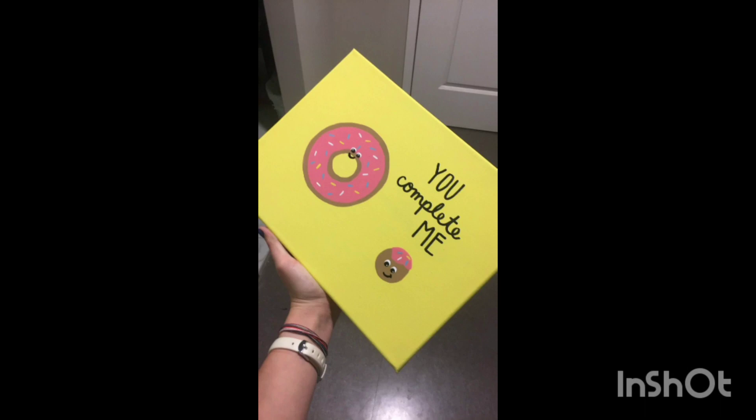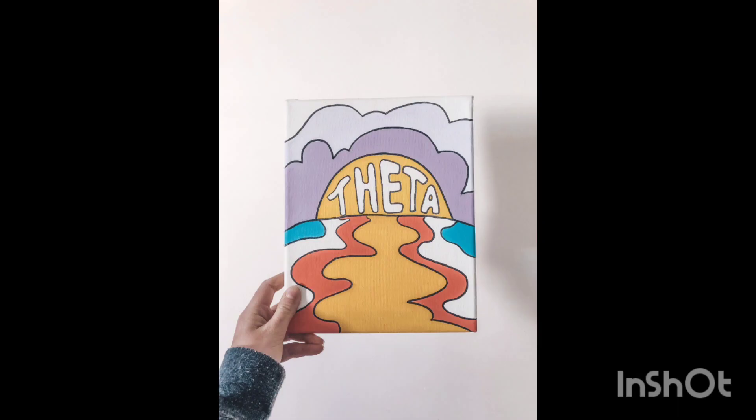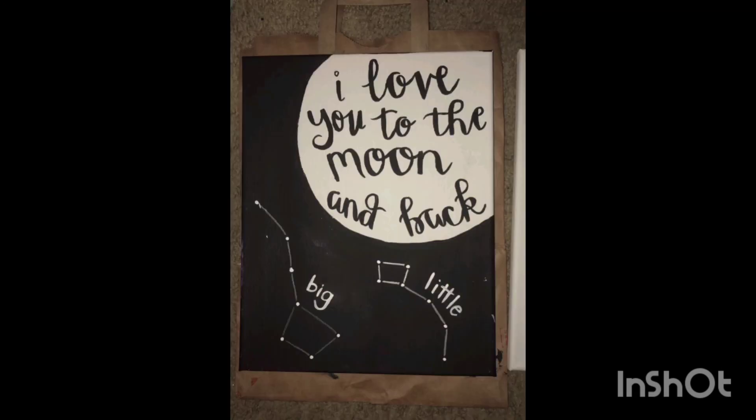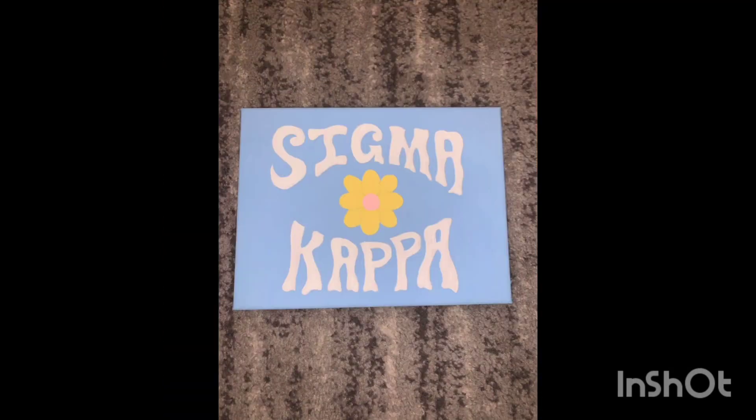The second step is lighting and depth. Create depth and intrigue by lighting different sized canvases. Combine large abstract art with smaller pieces that echo its colors and themes. The result is a gallery wall that is not only visually stunning but tells a cohesive story.